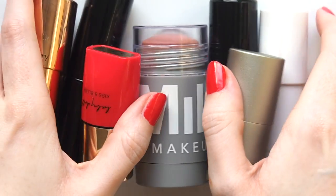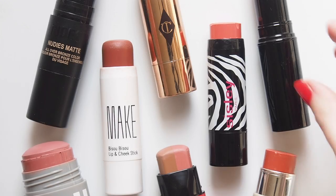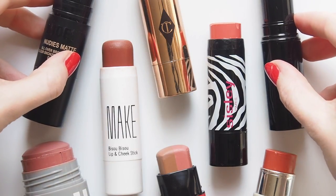I'd love to hear if you make your makeup multitask too. It's super simple but just creates a polished look with very little effort. What sort of products do you use as multitaskers and how do you use them?